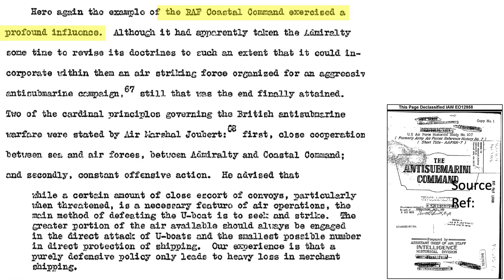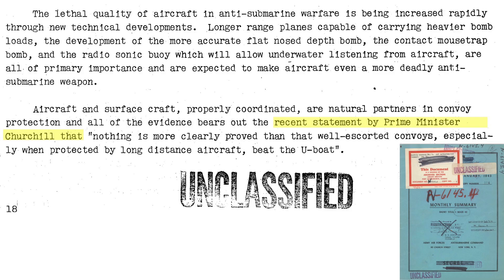RAF Coastal Command shared their U-boat experience with the US. The British recommended the US should adopt a seek-and-strike policy against German U-boats, use aircraft to attack submarines, and allocate a greater portion of aircraft to aggressively seek and destroy U-boats, rather than use the aircraft for defensive convoy escort. Winston Churchill was quoted as saying, 'Nothing is more clearly proved than that well-escorted convoys, especially when protected by long-range aircraft, beat the U-boat.'